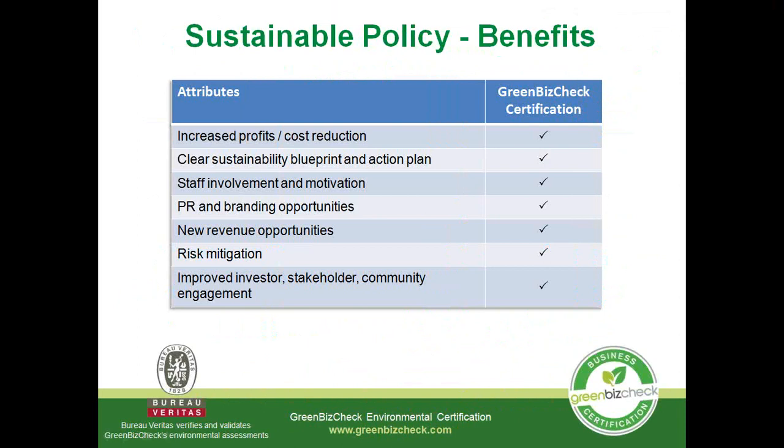The benefits of a sustainability policy and certification: it can help you reduce costs in your business and increase your profits. It can also help you with variations in pricing for your products and services to further drive the profitability and sustainability of your business into the future. A sustainable blueprint — an action plan — allows your organisation to be involved in sustainable strategies that will keep the relevance of your business into the future. Staff involvement and motivation is another cost-saving strategy and also a positive development within organisations who feel good about what they do and are continually producing new ideas to improve the system.